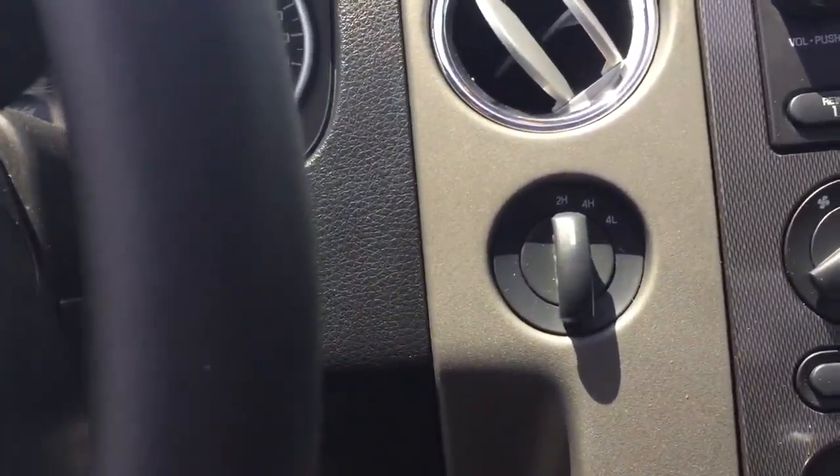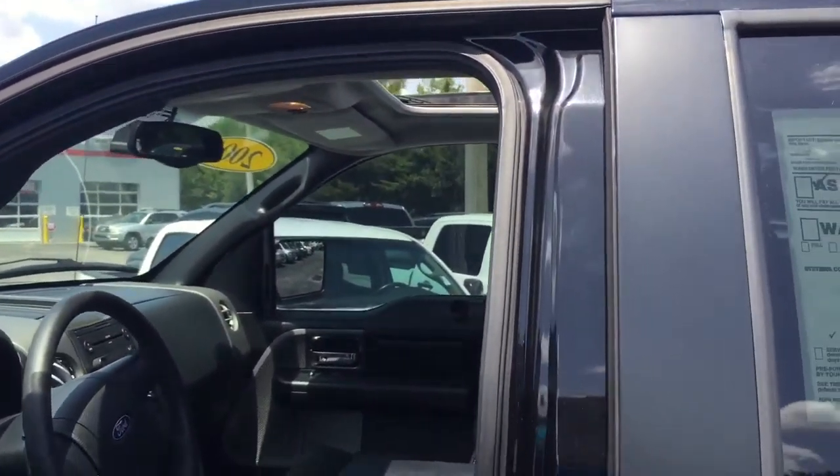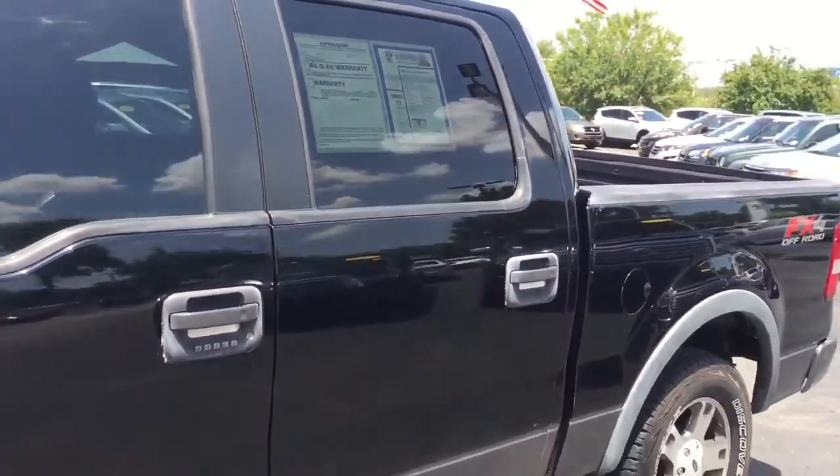Four high and four low. 72,000 miles. Actually two owners on this vehicle. Power moonroof and sunroof up top. Just an absolutely beautiful truck.